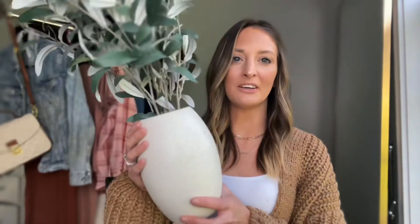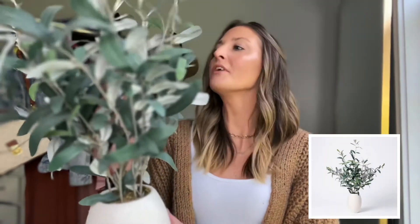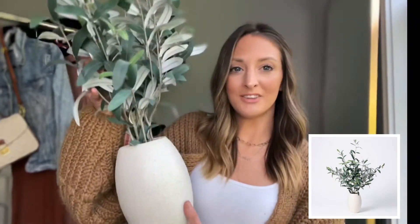So up first is this olive branch tree from Target. It's actually not that big — it just looks much bigger on here — but it's got this really nice vase. This is a faux olive branch tree and it's truly so versatile. You can use this in so many parts of the house and it's also just made really well. These are sometimes hard to find but last I looked, they were back in stock on Target's website, which is amazing because I know for the longest time they were sold out.